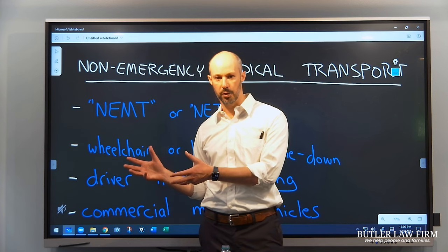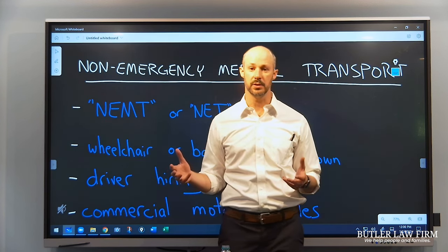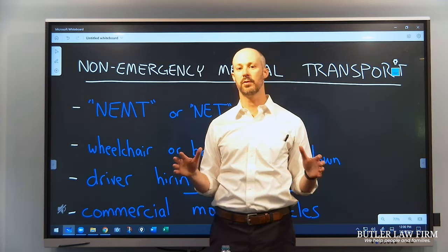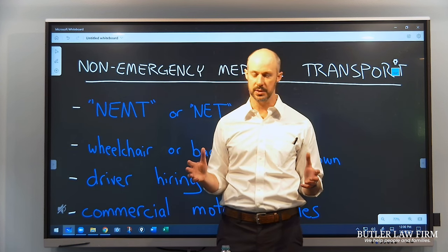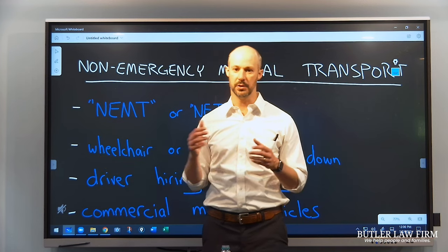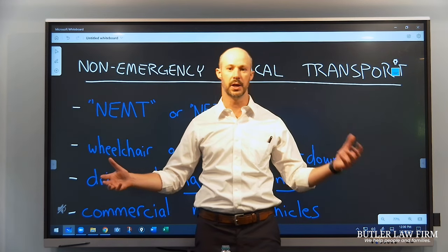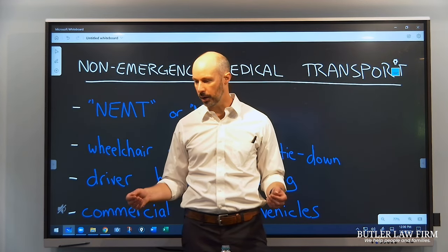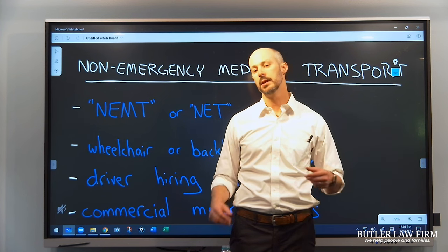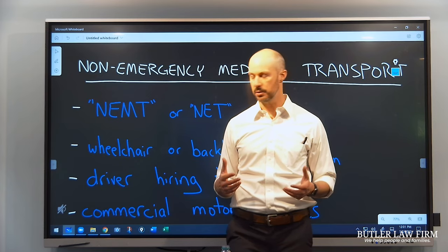A non-emergency transport van, on the other hand, has less of that. It is designed to carry someone in a wheelchair, on a backboard, or on a stretcher typically. But they don't have all that specialized equipment inside and they're not usually in a hurry. Typically they're picking someone up who has to go to a scheduled doctor's appointment — maybe from a nursing home to a doctor's appointment, or from a home to some sort of therapy. So it isn't someone in a hurry and they don't need all the specialized medical equipment.